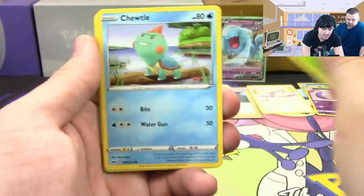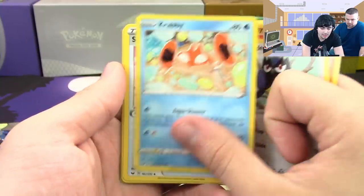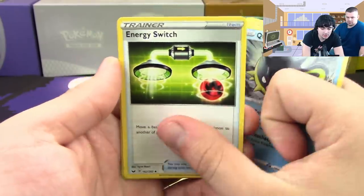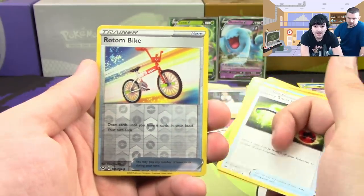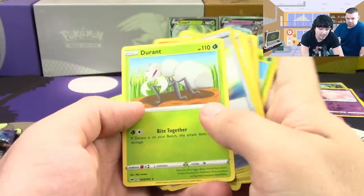Next pack: Cottonee, Chewtle, Rhyhorn, Rookidee, Krabby, Sitrus Berry, Qwilfish, Energy Switch, Rotom Bike reverse — this one lets you draw until you have six in hand and your turn ends, pretty cool to see that in an item card — and a Durant.